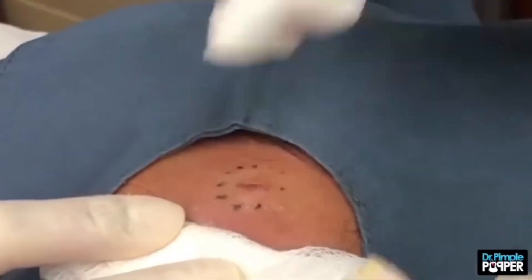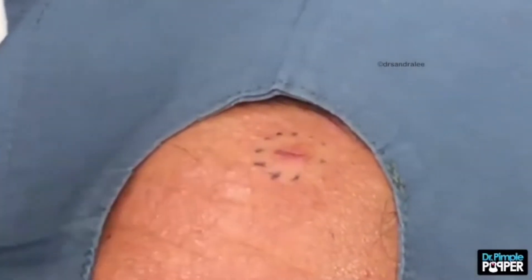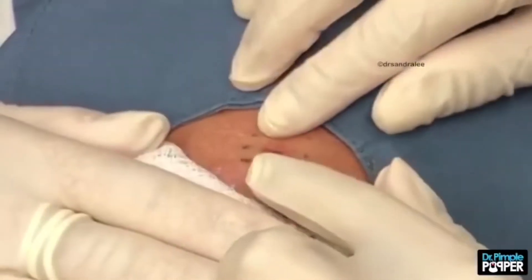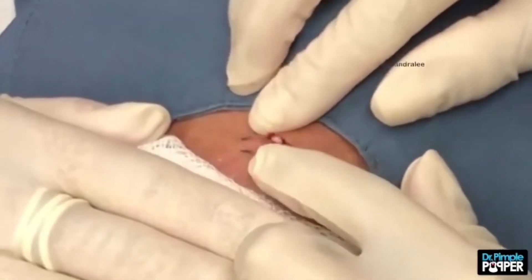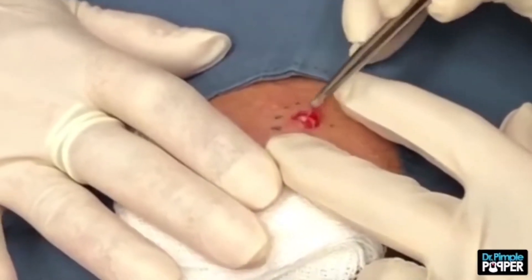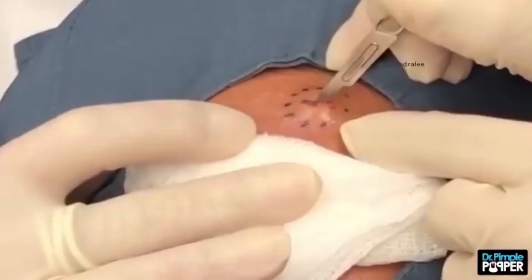Sometimes when a cyst appears, dermatologists advise patients to simply wait it out — often they'll go away on their own. But in her latest Instagram video, Dr. P finds one patient for whom that definitely wasn't the case. As the clip begins, Dr. Lee asks the man how long he's been dealing with what appears to be a large steatocystoma, and the man replies that he's been living with the growth for the better part of 20 years.